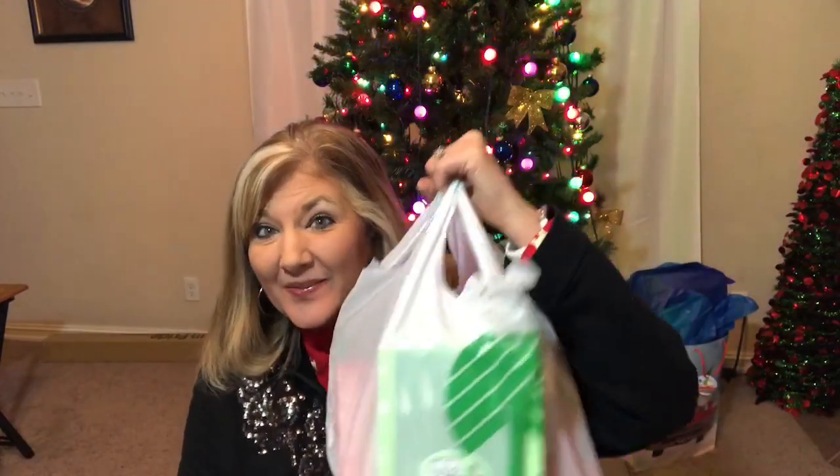Hey everybody, it's Cindy A. Lewis and I want to bring to you a Dollar Tree haul. I just wanted to take some time and do it in front of my Christmas tree tonight, so let's get started to see what I picked up at the Dollar Tree.